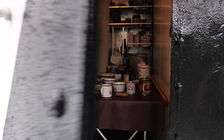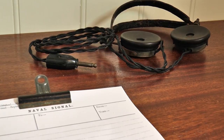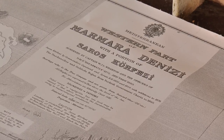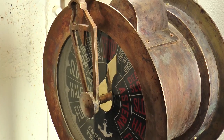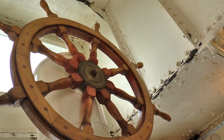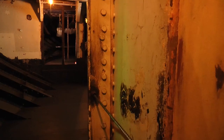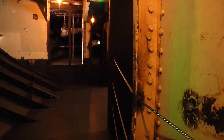Visiting HMS M33, you not only see — you hear what she must have been like. Sounds of the ship and her crew echo where lives were lived on board. "Midships. Midships. Helms of midships, sir." You can almost imagine meeting a First World War sailor just around the corner.